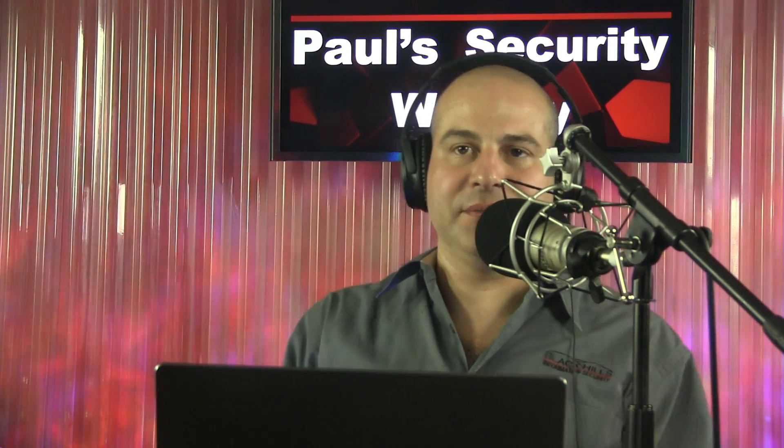Welcome back, everyone, to Enterprise Security Weekly. I'm Paul Sidorian, joined by John Strand on the lines via Skype. I've got in front of me research that was done by Praetorian. This is our good friend Jabra, John.